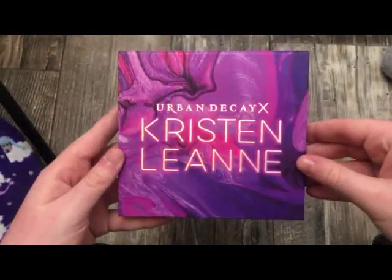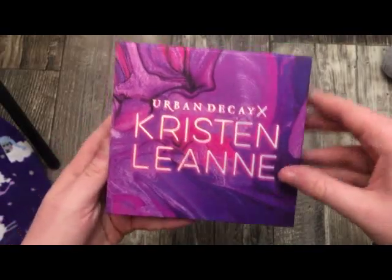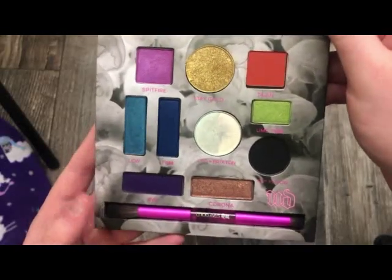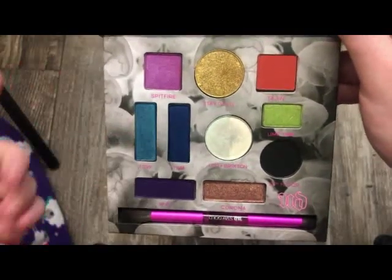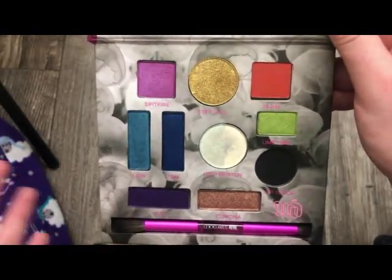The next palette is from Urban Decay — this is the Kristen Leanne Palette. Absolutely stunning. When this came out I bought it immediately. I love these bright, bold shades and the formula is really, really nice. Absolutely stunning. I know a lot of people didn't like the shapes in here, but I actually liked it. The formula and colors are absolutely amazing — very intense.